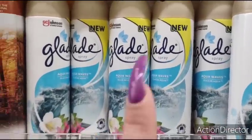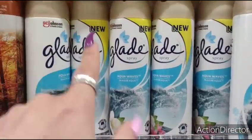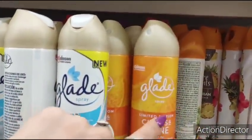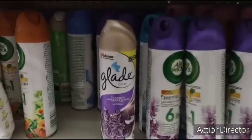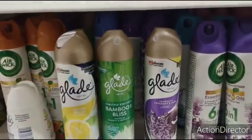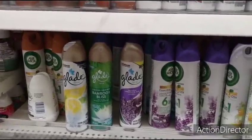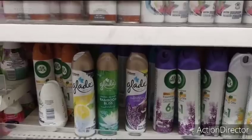A new Glade scent — I love looking at the Glade because at the 99 cents store they want to charge $1.99 and I'm not paying that. This is new: Aqua Waves. I already bought the Citrus Shine, which I like — pretty good. They also have Tranquil Lavender and Aloe, and Bamboo Bliss. Always look for the Glade because it's a good deal.